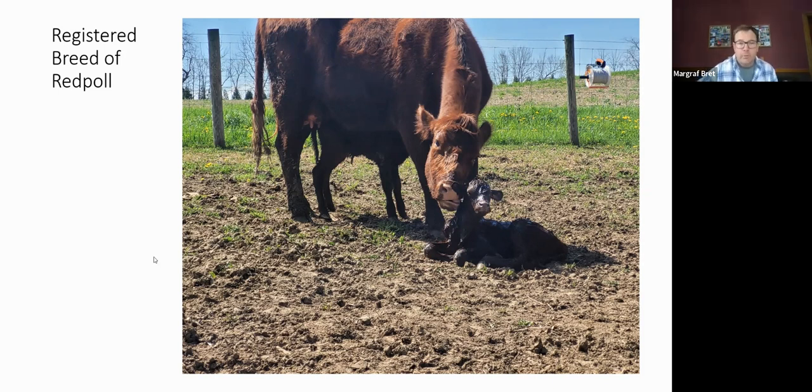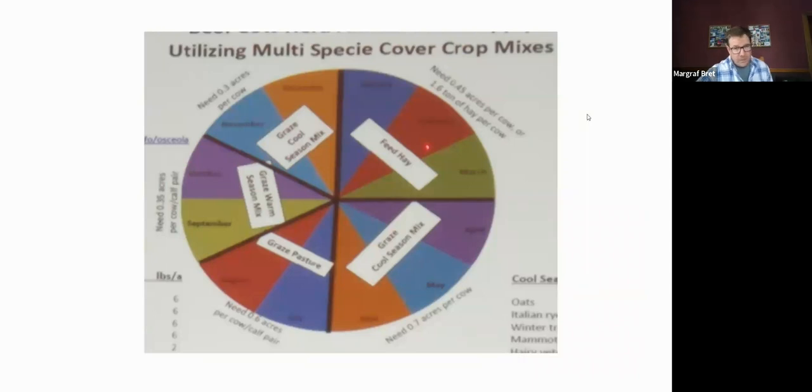We ended up with a registered breed of Red Pole — had no intention of a registered breed, but it's what it is. We've kept it as a closed herd. In the top corner of the right photo you'll see a poly wire reel — that's what we use to control most of our cattle during temporary grazing moves. After having the cows for a few years, we added a small flock of sheep and some layer hens around the farm that you could almost call free range.